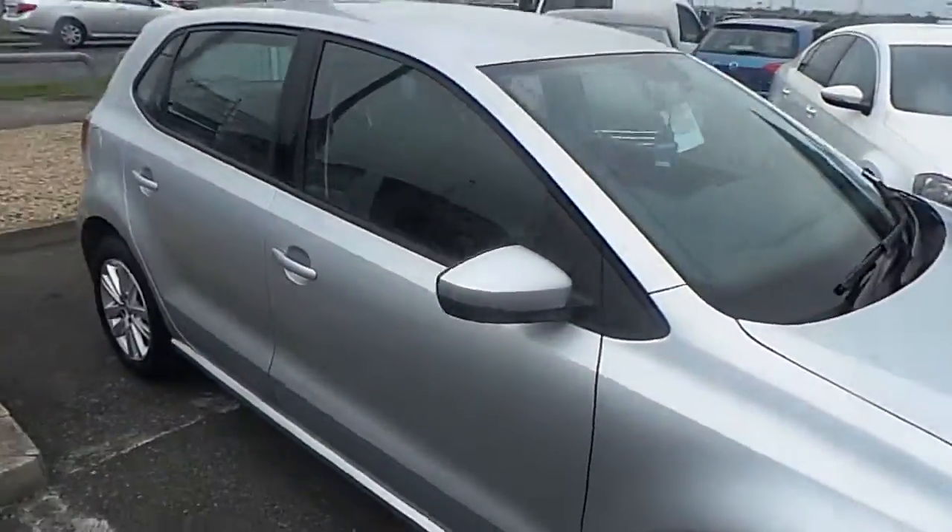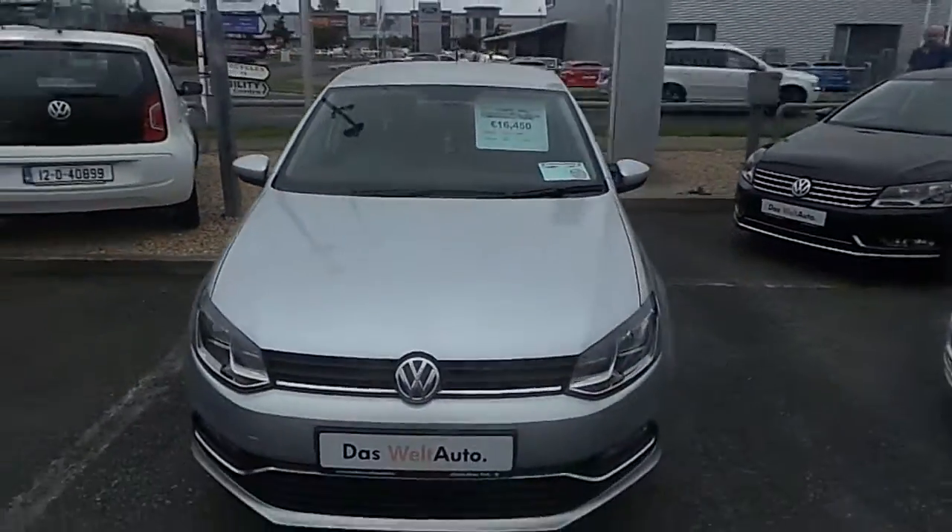If you'd like to test drive the car or speak to our sales team, please contact 864 7704.